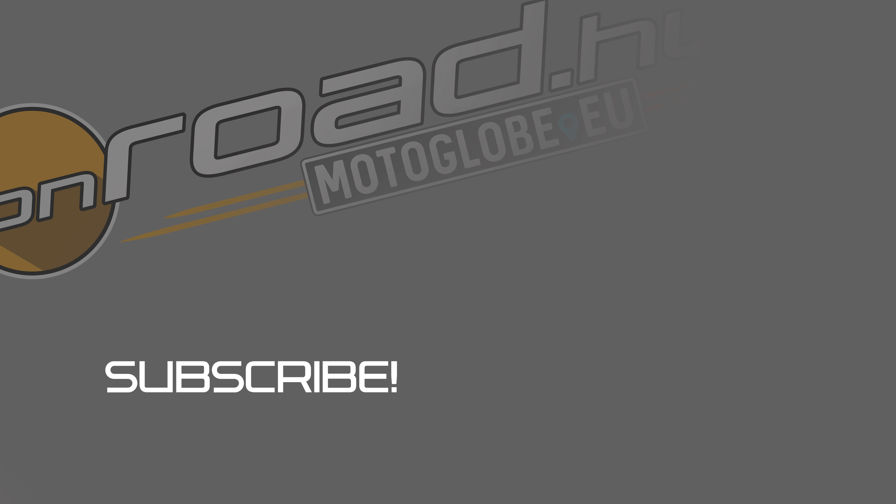Please give a like to the video, subscribe to our channel, and watch our other reviews. Thank you.